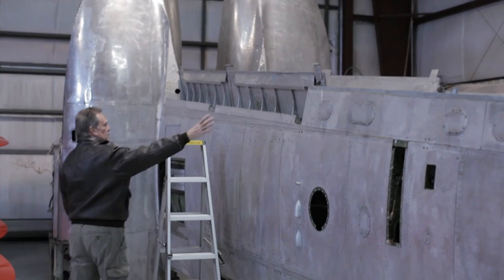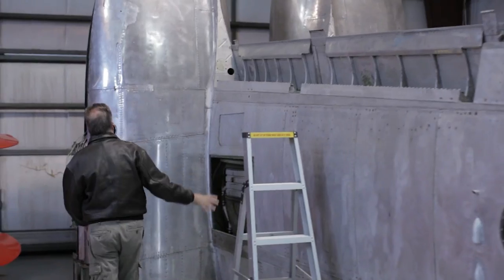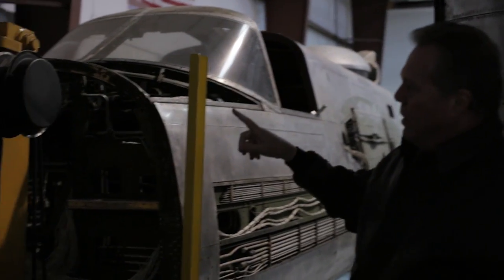This is going to be a pretty massive project. The first thing right now is inventorying all the parts — what we've got, cleaning them up, inspecting them, refurbishing where we can, replacing what we need to, and then getting the airplane and all these big parts into fixtures and jigs so we can move them around and get easier access to work on them.